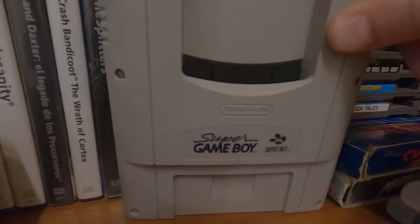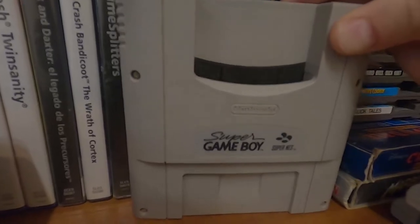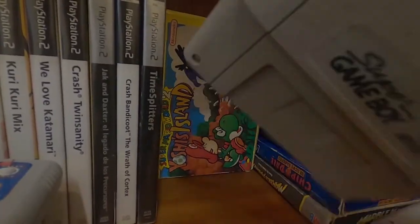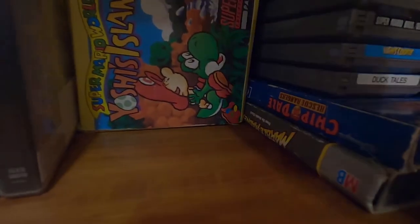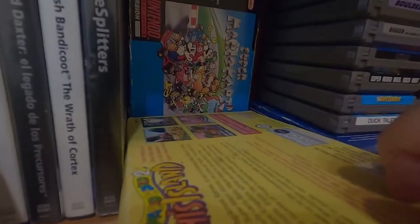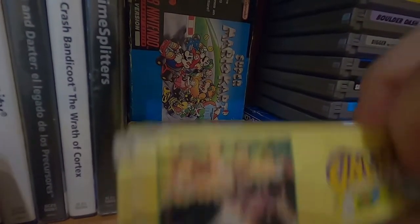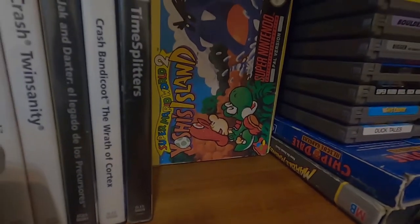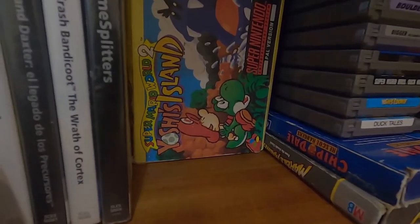Super Game Boy — it's probably still better to use the Game Boy Player for the GameCube, but this is a nice little alternative. There was a second one but I don't think it was released in Europe in any official capacity. And Super Mario World 2: Yoshi's Island and Super Mario Kart — both in terrible condition, those boxes are so bad that I would consider them boxless.